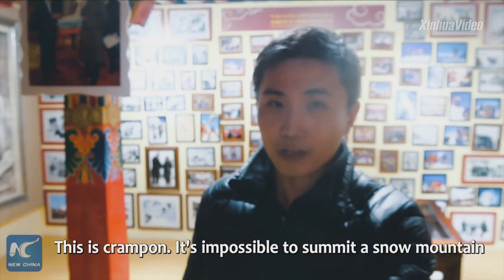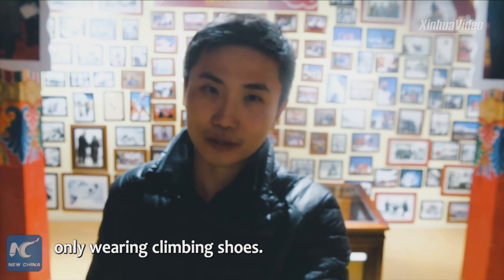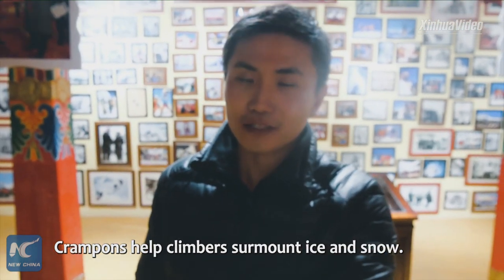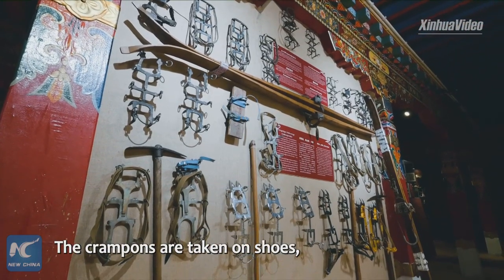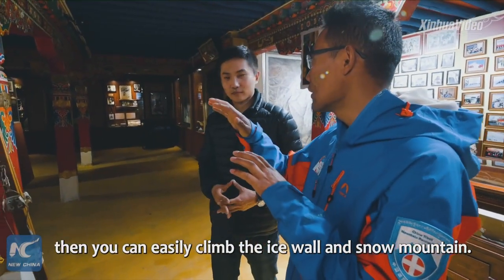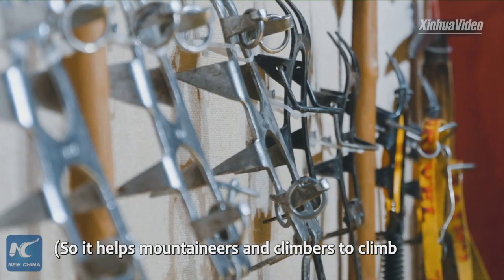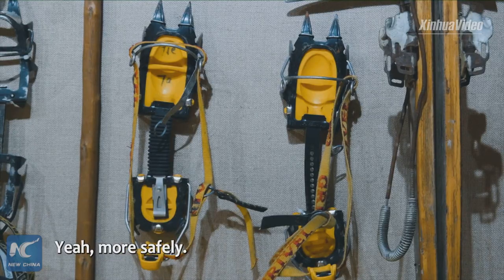This is a crampon. It's impossible to summit a snow mountain only wearing climbing shoes. Crampons help climbers surmount ice and snow — you put the crampons on your shoes and then you can easily climb an ice wall and snow mountain. They help mountaineers and climbers to climb more efficiently and more safely.